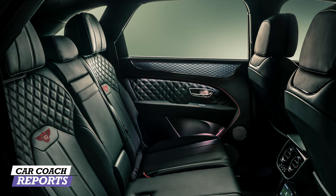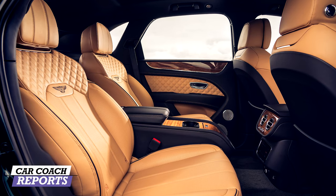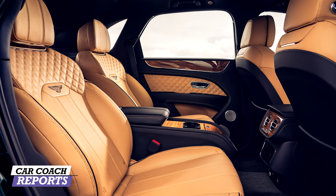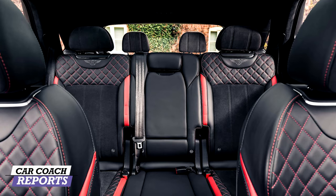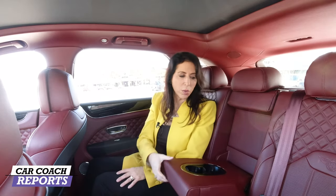There's tons of knee room in the second row. The vehicle is designed in three configurations: two bucket seats in the back like in a Urus — making it a four-seat vehicle — a bench seat which is a five-seat vehicle, or an optional third row in the back which would be tight and really designed for children. Most dealers aren't ordering the third-row option. With the third row it becomes a seven-passenger vehicle.